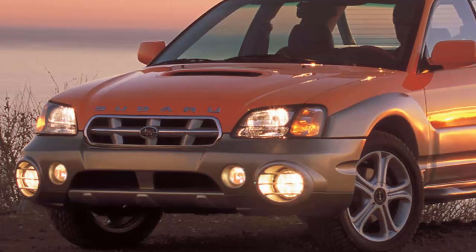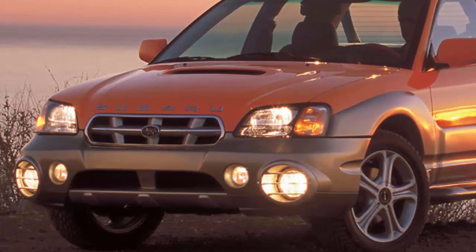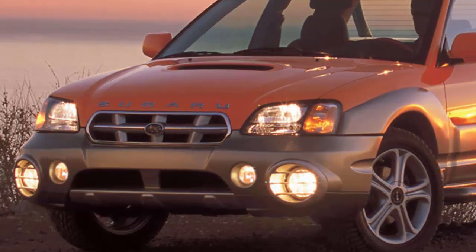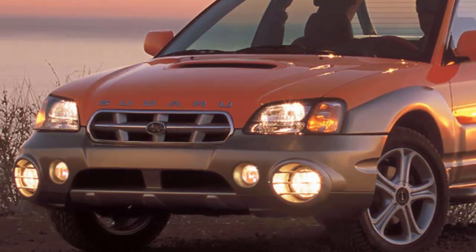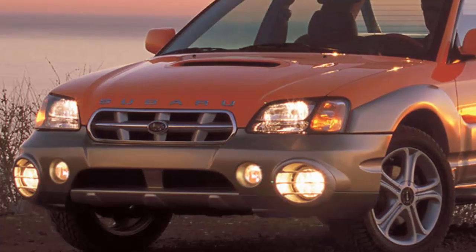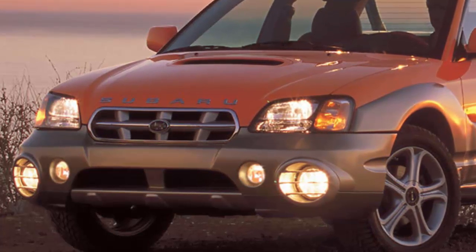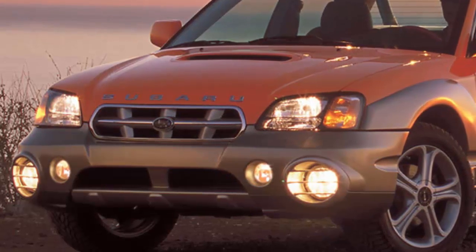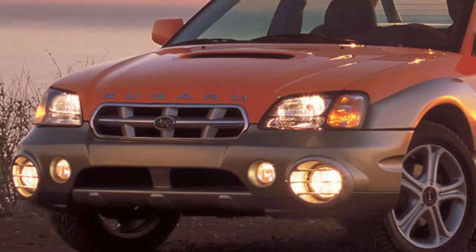While an old Tacoma will likely get the job done, it isn't what we'd call sporty, and used prices are abnormally high compared to other vehicles. Luckily, there is one forgotten ute out there we think you could buy if you are in the market for a small, sporty vehicle with a bed: the Subaru Baja.